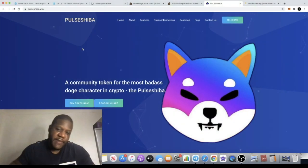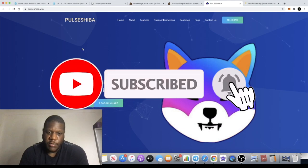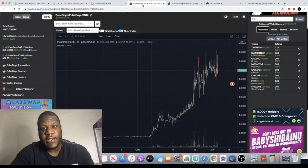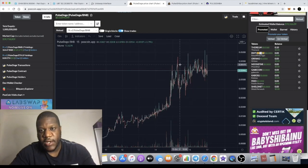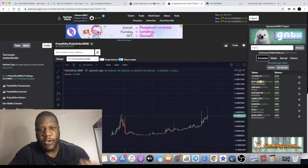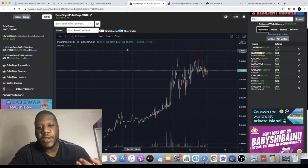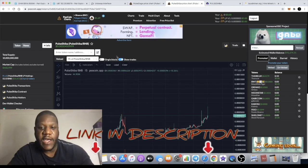It's Crypto Lightsaber with another video. We've got another new token on the Binance Smart Chain. You guys might have seen Pulse Doge, which has absolutely gone crazy. Now we have a new kid on the block called Pulse Shiba. This is the chart for Pulse Shiba right here, with Pulse Doge sitting at just under a 40 million dollar market cap.